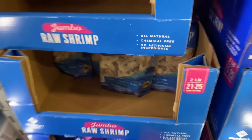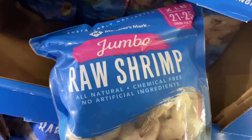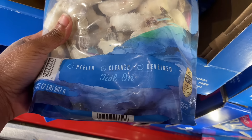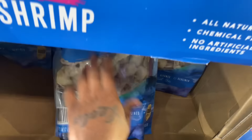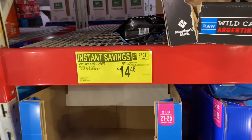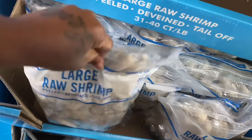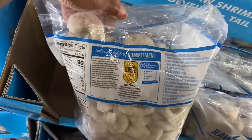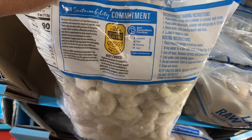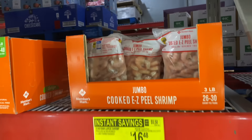They have these jumbo rock shrimp — chemical-free, all natural, no artificial ingredients. Y'all told me to get the wild-caught but these don't say wild-caught. It's a two-pound bag — farm raised. Then there's large raw shrimp — it doesn't say wild-caught either. These are also farm-raised.